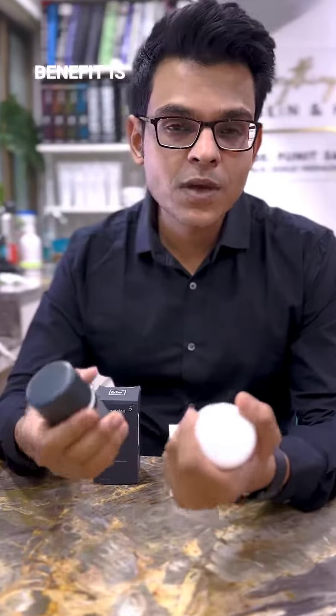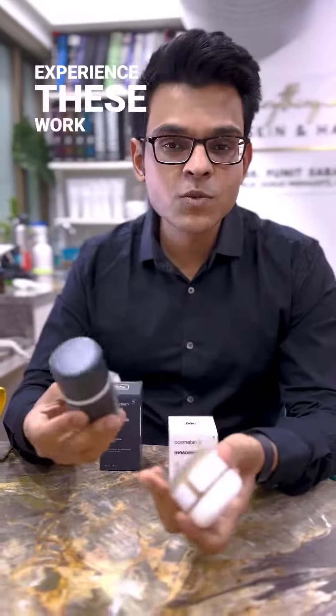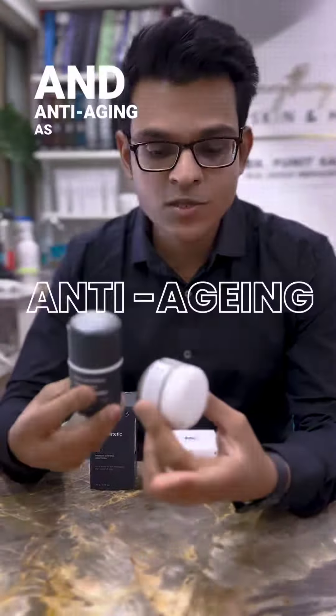The main benefit is hyperpigmentation, dark spots, and melasma. But in my experience these work very well even for active acne and acne-induced marks. It is also a great product for general maintenance and anti-aging as well.